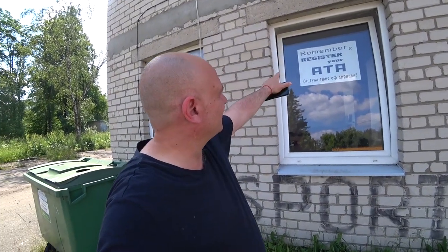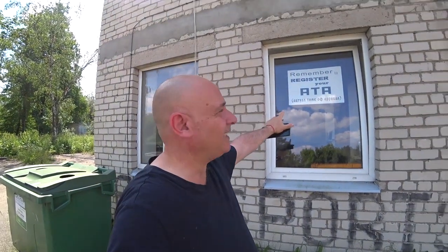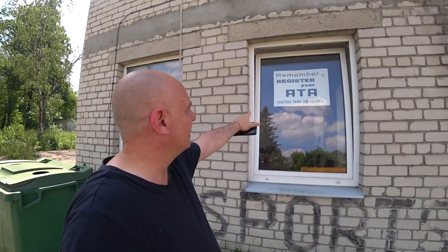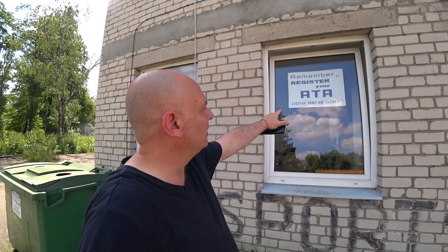I'm at the airport and I saw this sign: 'Remember to register your ATA' and then in Cyrillic it says 'ETA - Time of Arrival.' I thought that was amusing - ETA, Time of Arrival.